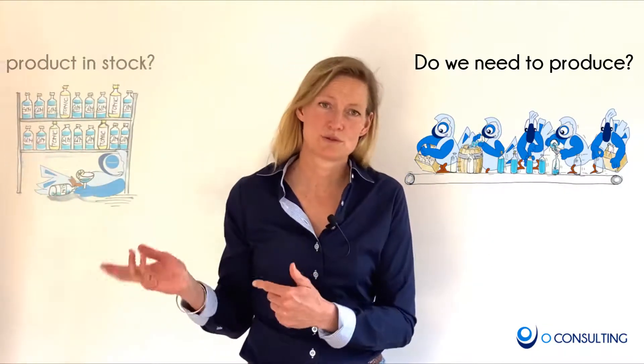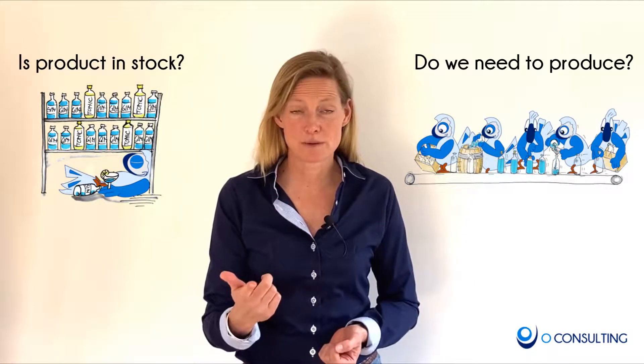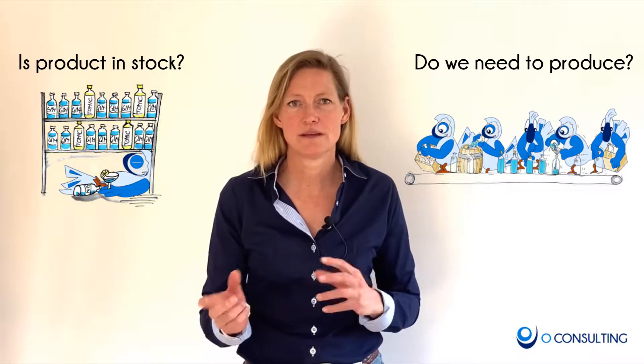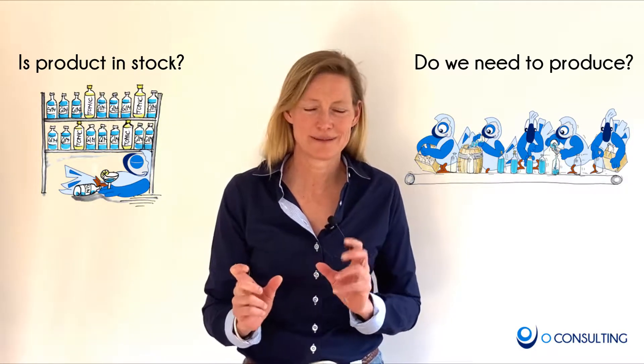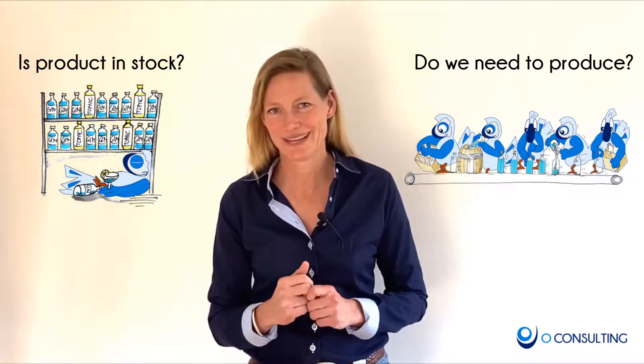It's not an easy decision whether you make to order or produce to stock. This depends on your demand, your manufacturing processes, and your product complexity. Very often a mix of both concepts makes sense, and this is why it's a more complex chapter which we will tackle later.